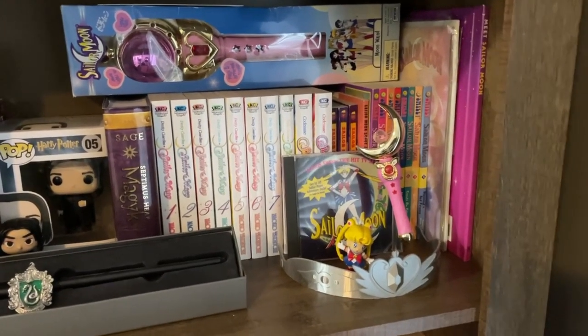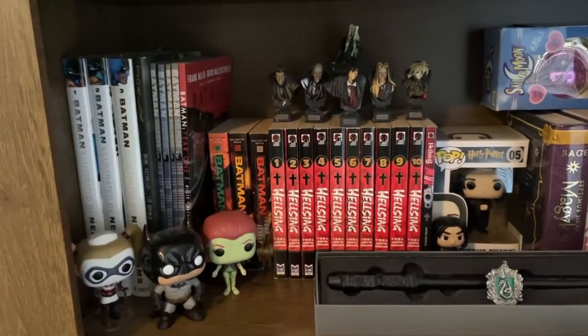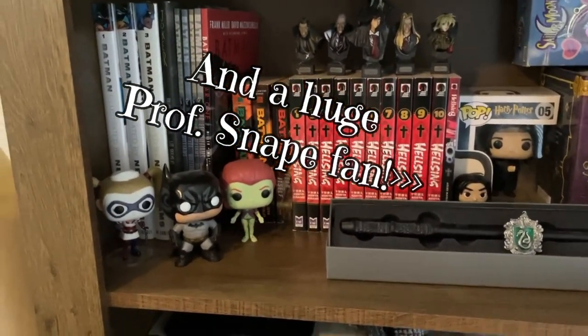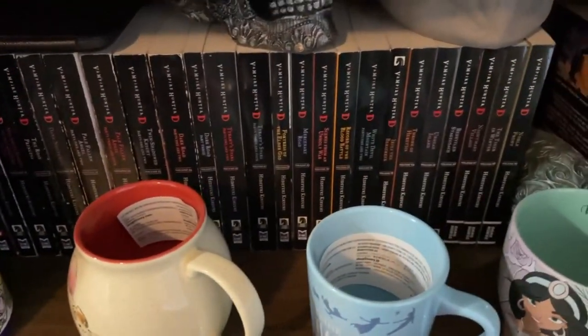That's only a few of the things that I currently have. I have my other items stashed somewhere else. I like anime, so I have my Hellsing collection. I am a huge, huge Batman fan — he's my number one superhero. Then down here I have my collection of Vampire Hunter D novels.